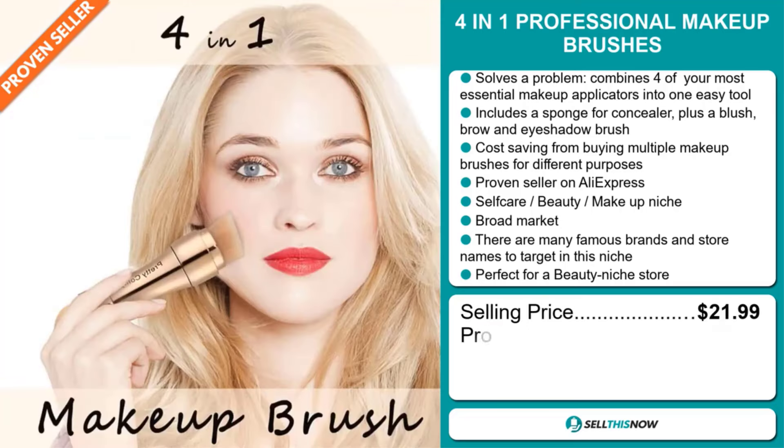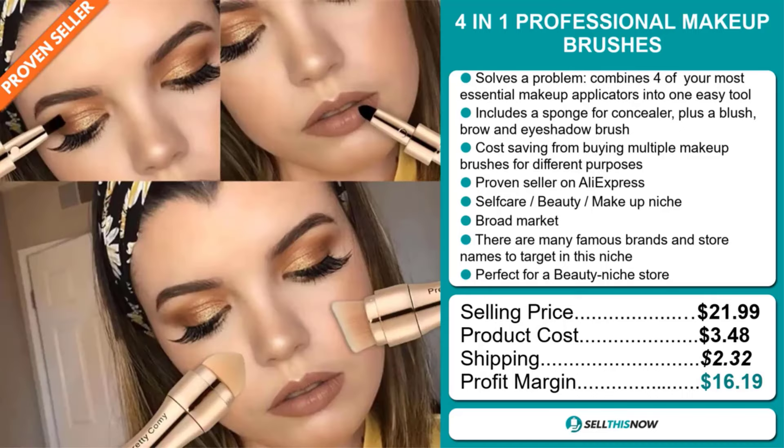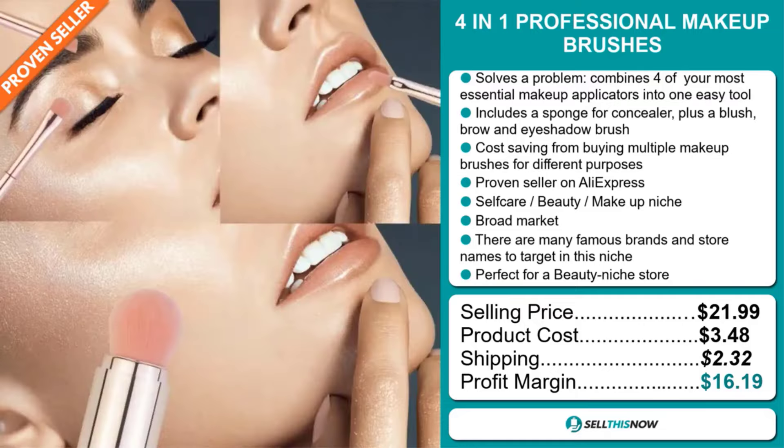And it's perfect for a beauty niche store. Now the selling price for the 4-in-1 Professional Makeup Brushes is just under $22, whereas the product cost is only $3.48. Shipping will set you back $2.32. So you're looking at a very good profit margin of $16.19. Sell this now.